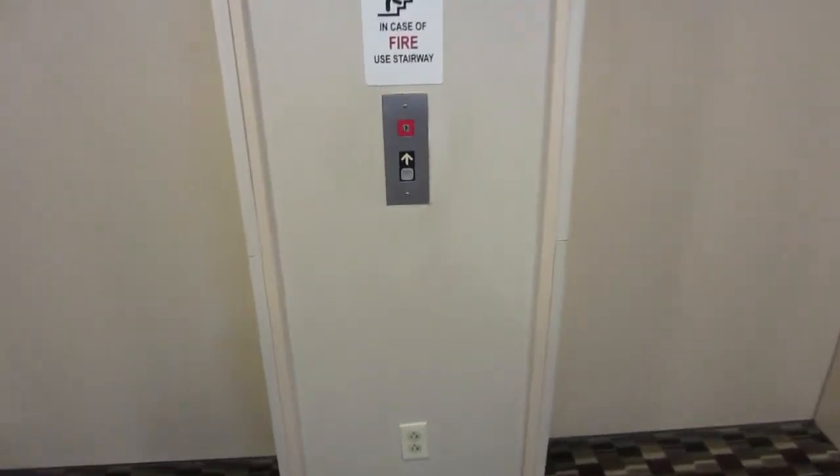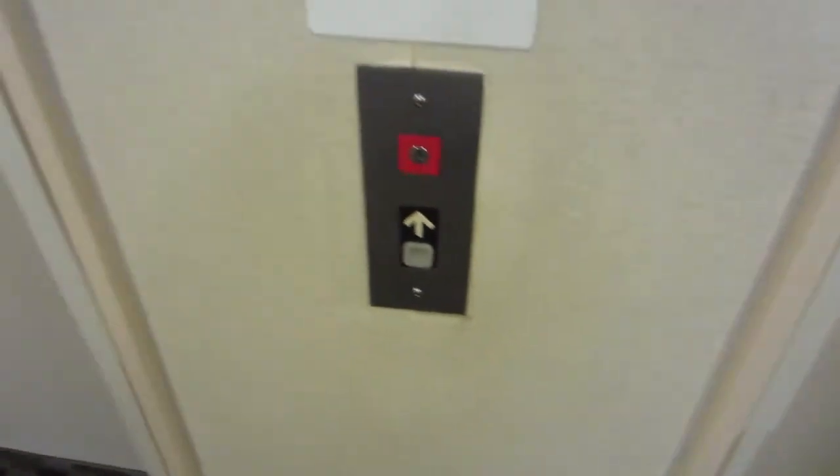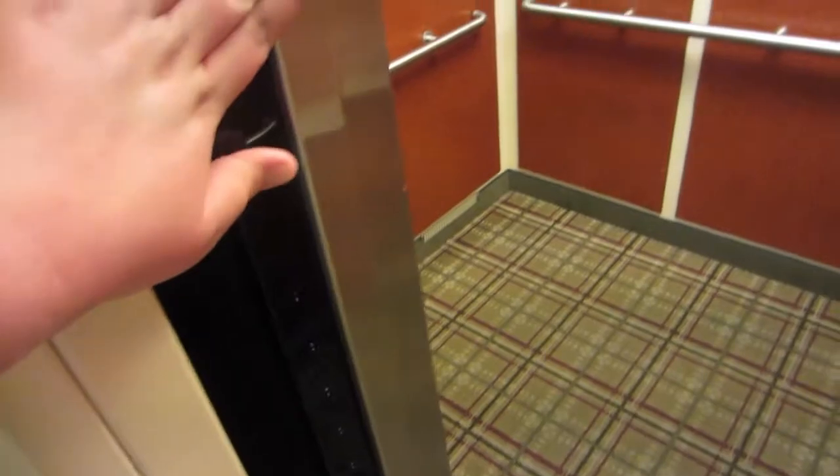These are the elevators here at the Hilton Garden Inn in Cupertino, California. It's a Thyssen Dover, as you can tell. Sensors.